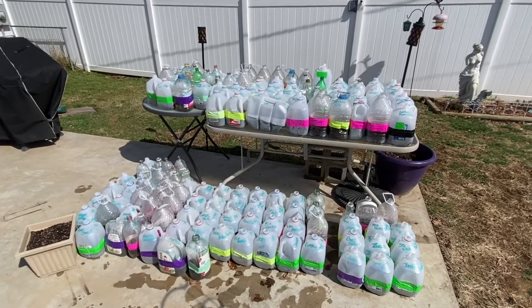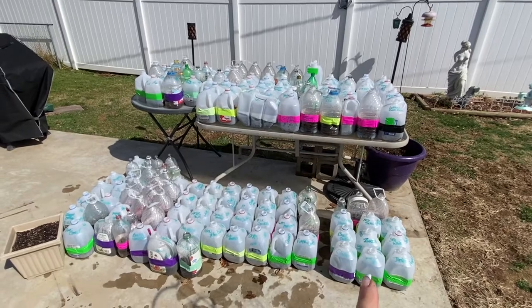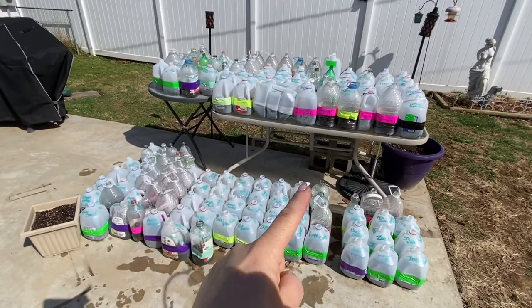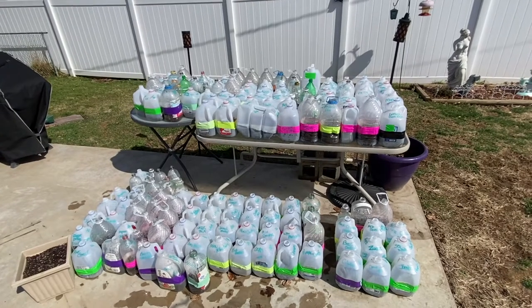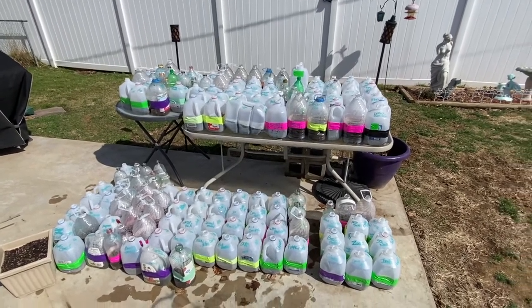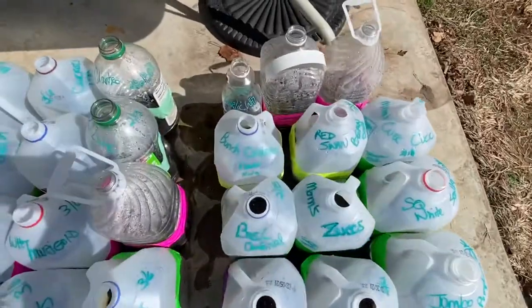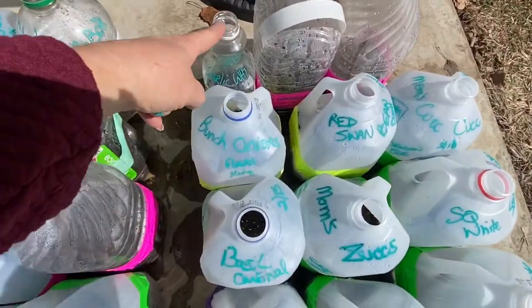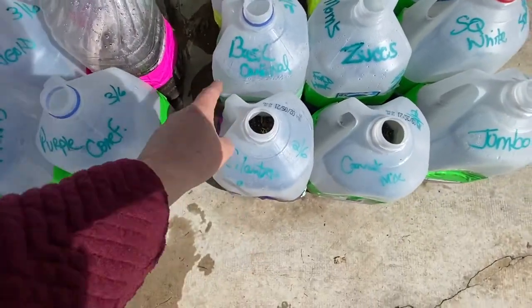I wanted to show you the jugs. Everything on the table, all these and this section here has all sprouted. The only ones that haven't sprouted are these here. So I've got more than half of them already growing. We can understand why some things are growing like the garlic and the bunch of onions, and the basil and cilantro kind of surprised me, those two.